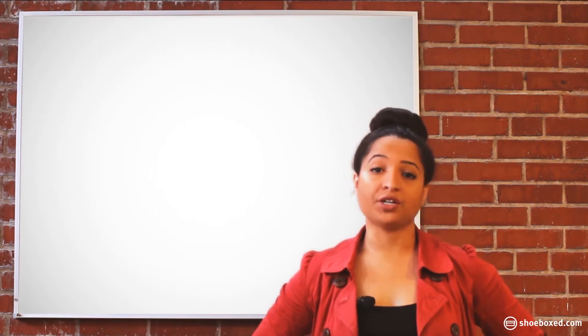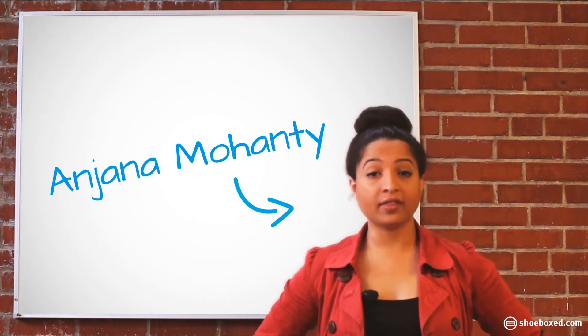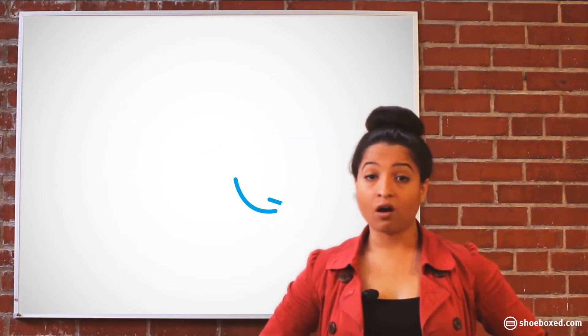Hey there shoeboxers, my name is Anjana and today I just wanted to share a quick Shoebox power tip. It's a simple thing I do to make Shoebox a seamless part of my everyday life.